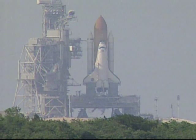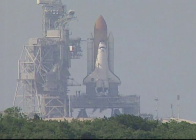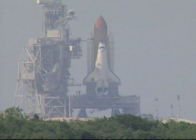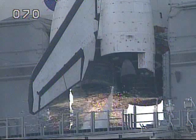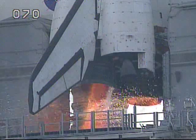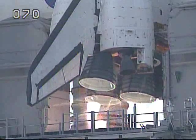We have a go for auto sequence start. 20 seconds. T-minus 15, 14, 13, 12, 11, 10, 9, 8, 7, 6 — we have engine start — 3, 2, 1.